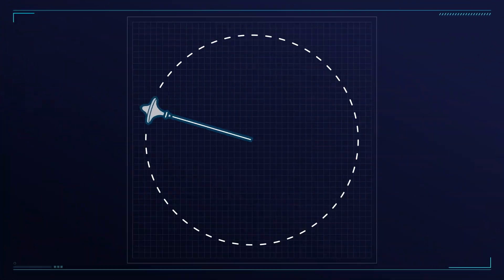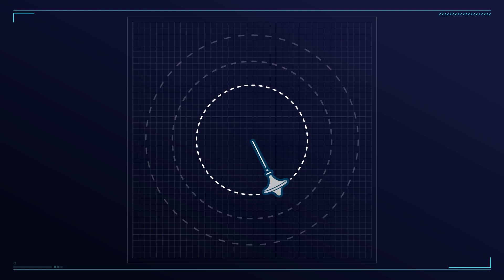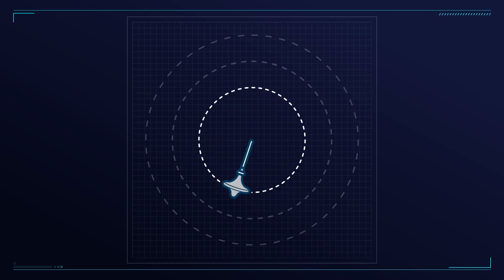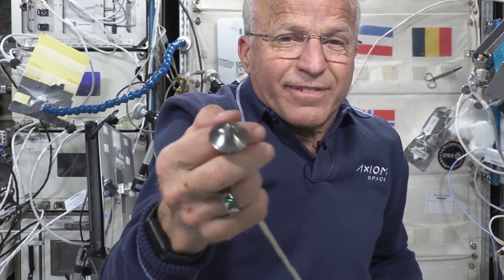Now here's something interesting. What happens if I shorten the string? Well, the circle will become smaller, right? But because momentum is conserved, it has to increase its speed. Let's see what happens. Now that's conservation of momentum.